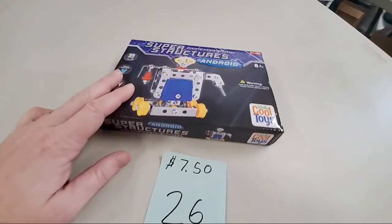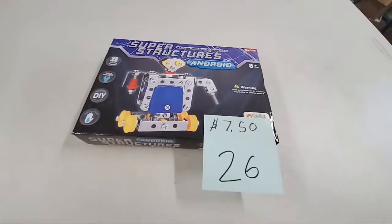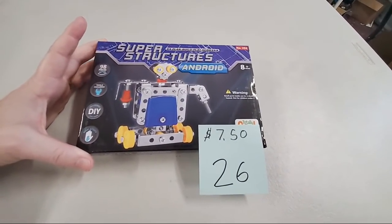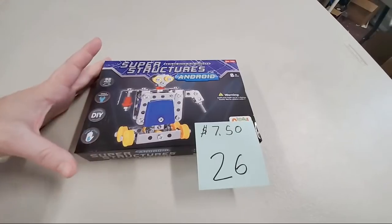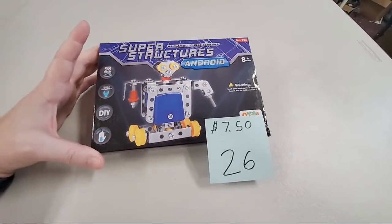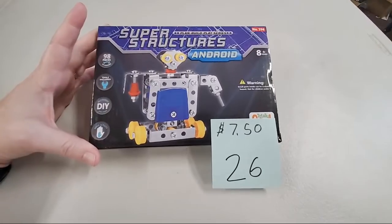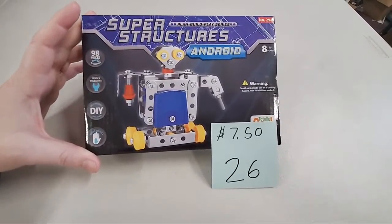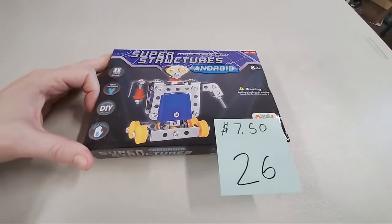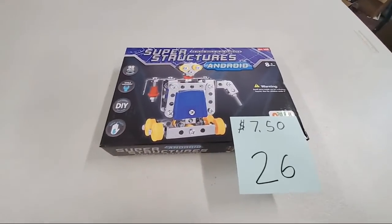We have the DIY build your own robot kit — just got one of these. $7.50 for the robot. It potentially may try to take over the world. Comes with all the tools needed to build it. Sunshine Badges and More, sold number 26.